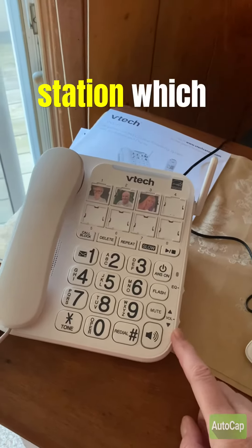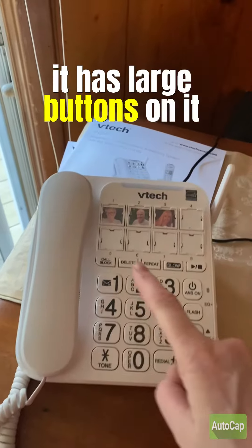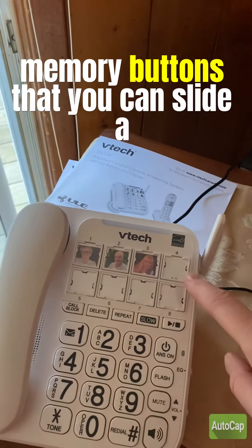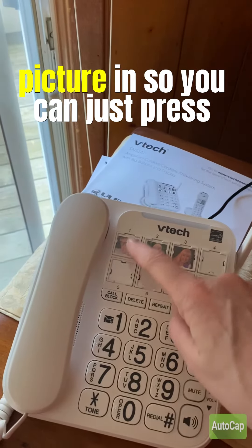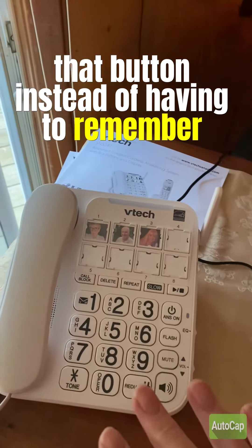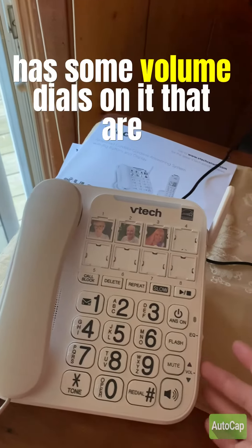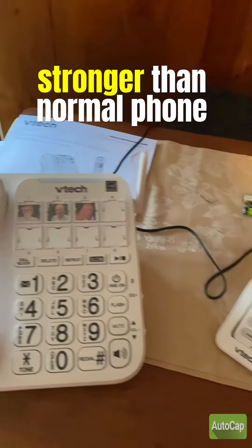First of all, there is a docking station, which is a traditional corded phone. It has large buttons on it and pre-programmable memory buttons that you can slide a picture into, so you can just press that button instead of having to remember and dial the phone number. It also has volume dials that are stronger than a normal phone.